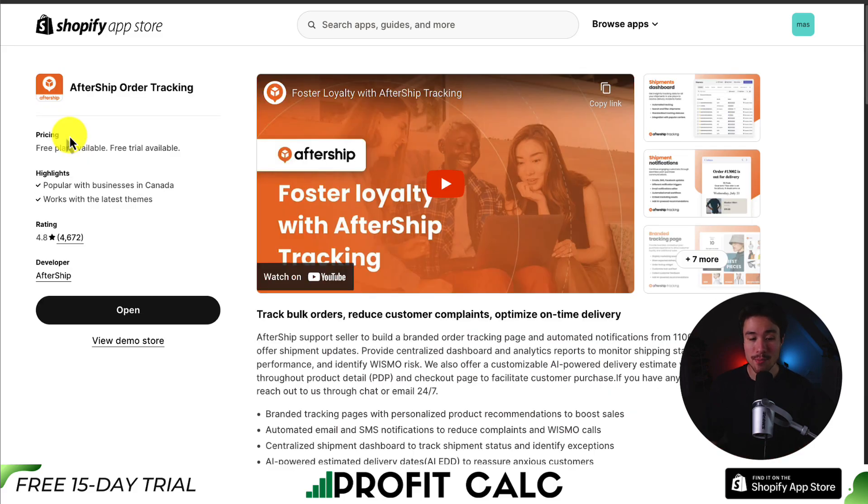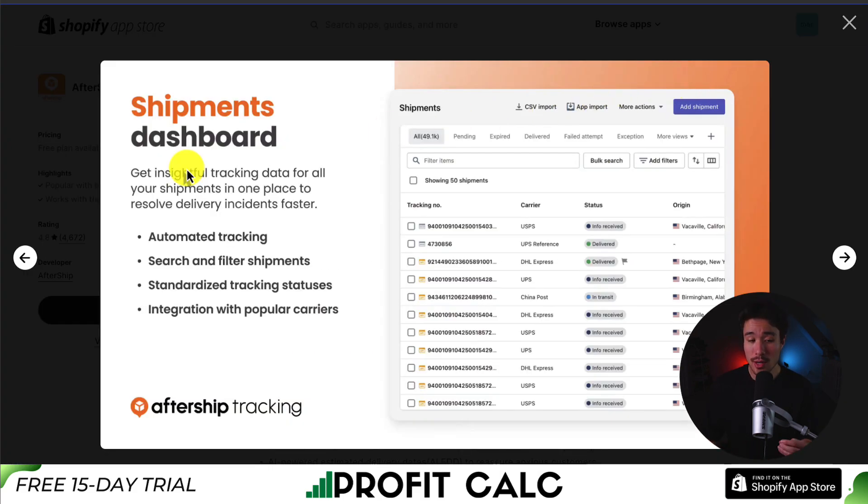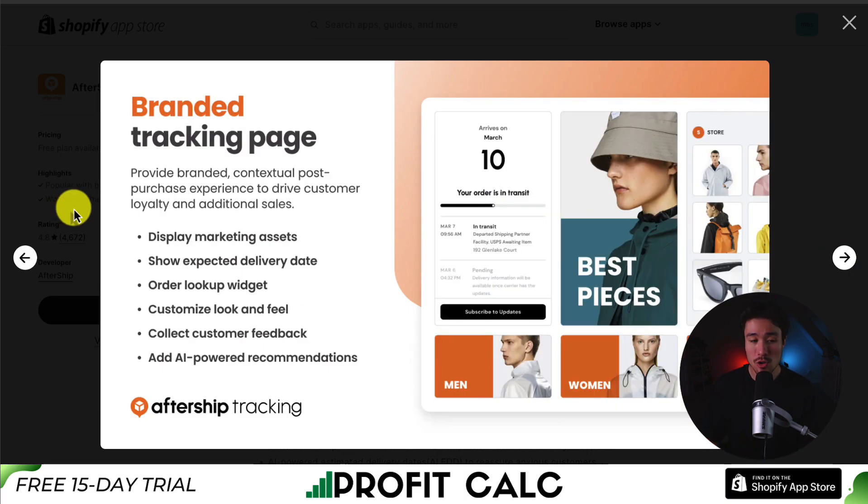For the third app, we have AfterShip Order Tracking, which allows you to track bulk orders, reduce customer complaints, and optimize on-time delivery. It gives you a shipments dashboard so you can get insightful tracking data for all your shipments in one place. It also sends out shipment notifications to continue engaging customers through seamless post-purchase communications, whether through email, SMS, or Facebook updates, with automated email workflows that add AI-powered recommendations. It also provides a branded tracking page to display marketing assets, show expected delivery dates, and offer an order lookup widget.